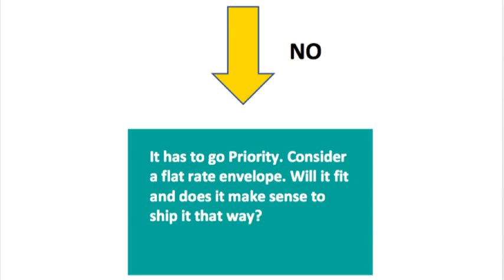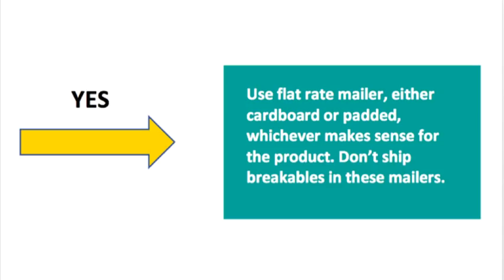If it does not weigh 15 ounces or less, it has to go priority. Your first thought is: will it fit in a flat rate envelope? If it does, does it make sense to ship it that way? I've seen people put coffee mugs in flat rate mailers — that is not a good idea. Do not put breakable items like candlesticks in these flat rate envelopes. Clothing? Yes. A plush stuffed animal? Yes. A pillowcase? Yes. The big question is: does it make sense? If it does, use it — either cardboard or padded, whichever makes sense for the product. Do not put breakables in these mailers.